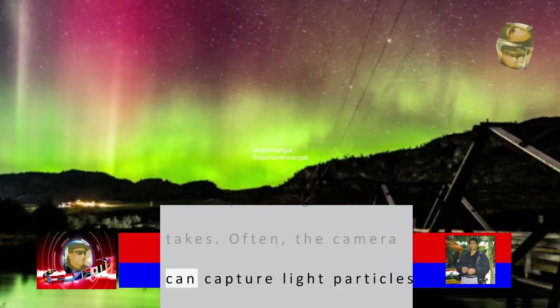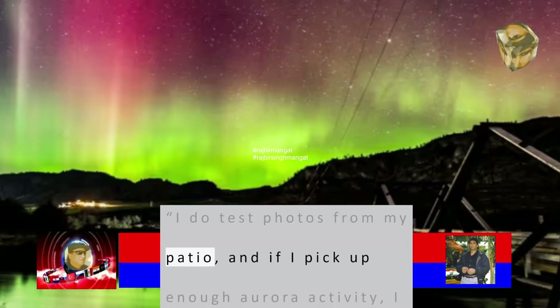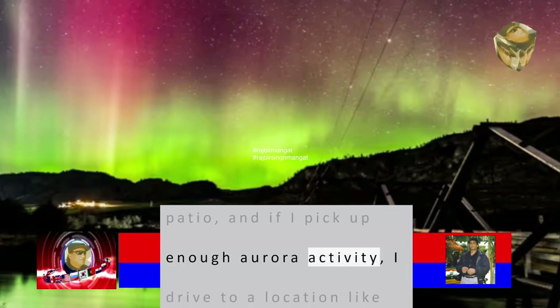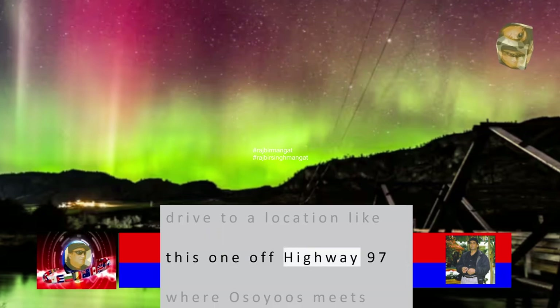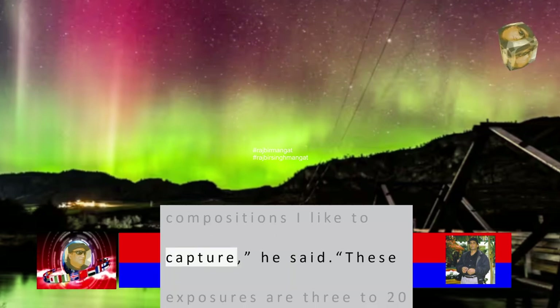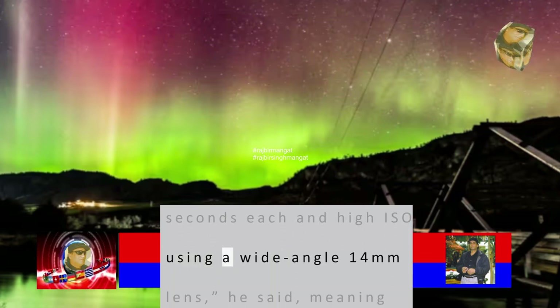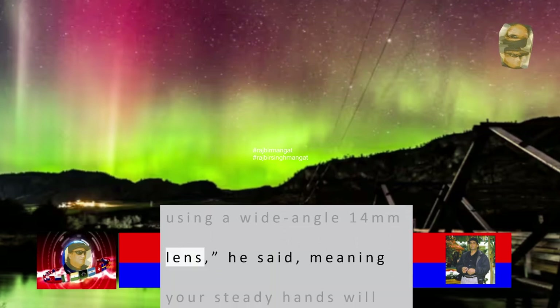Often, the camera can capture light particles that the eye can't see. "I do test photos from my patio, and if I pick up enough aurora activity, I drive to a location like this one off Highway 97 where Osoyoos meets Oliver and find the compositions I like to capture. These exposures are 3–20 seconds each at high ISO using a wide-angle 14mm lens," he said.